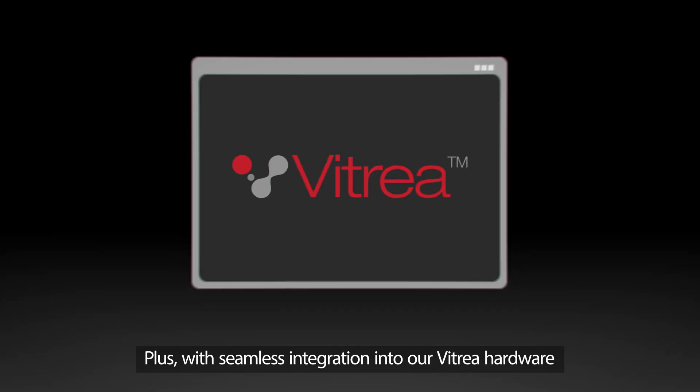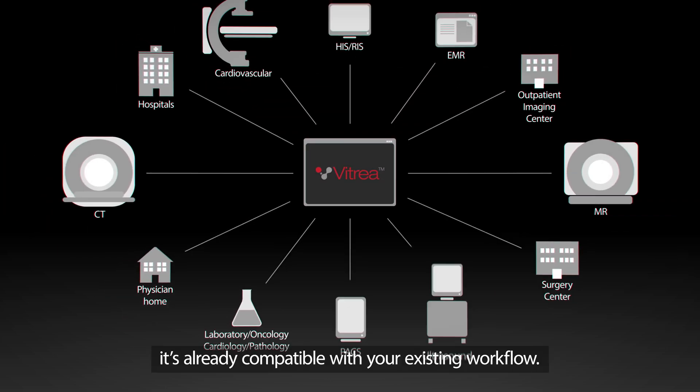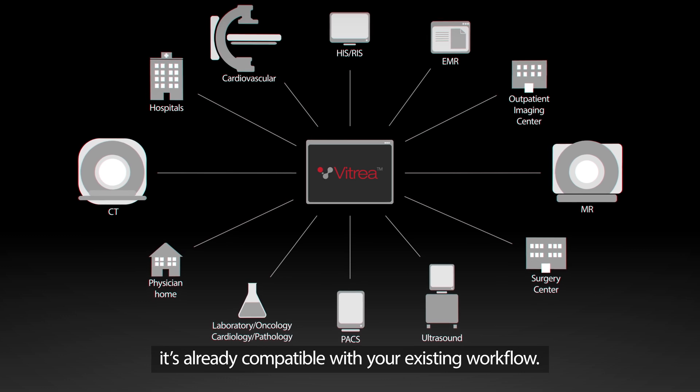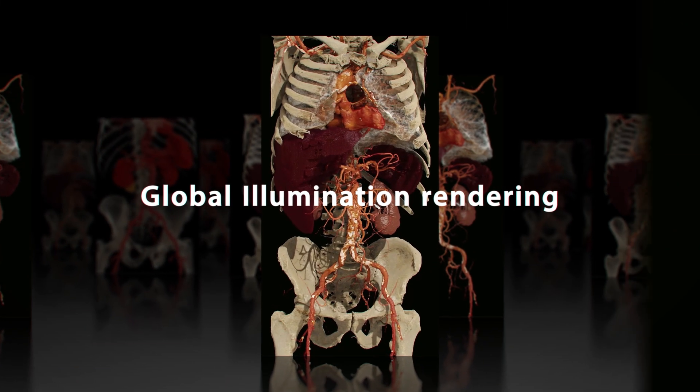With seamless integration into our PITRIA hardware, it's already compatible with your existing workflow. Global Illumination Rendering — the new standard in advanced visualization.